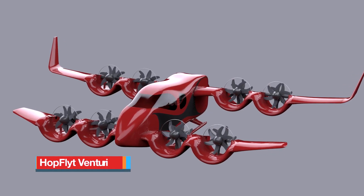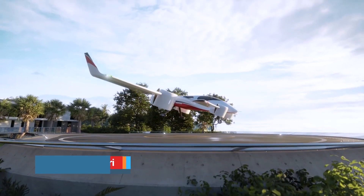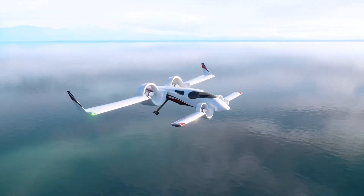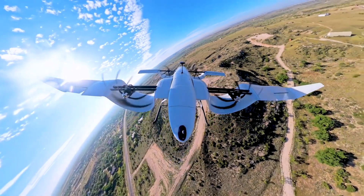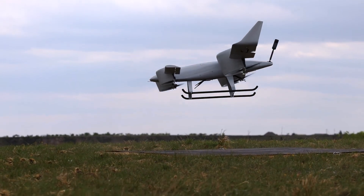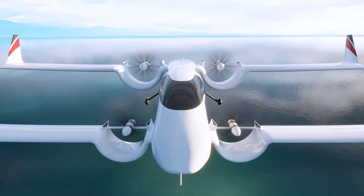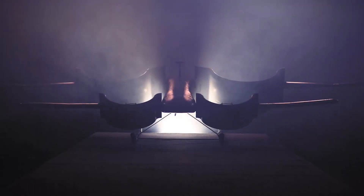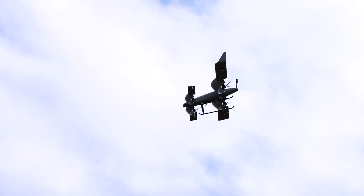The Hopflit Venturi is a groundbreaking fifth-generation eVTOL aircraft that reimagines vertical and forward flight through a fusion of channel-wing aerodynamics, vectored thrust, and distributed electric propulsion. Designed for efficiency, safety, and comfort, the Venturi features tandem channel wings and forward canards with variable incidence. These aerodynamic elements house 16 contra-rotating electric motors enclosed in retractable ducts, increasing low-speed lift by about 20% and significantly reducing noise during hover.